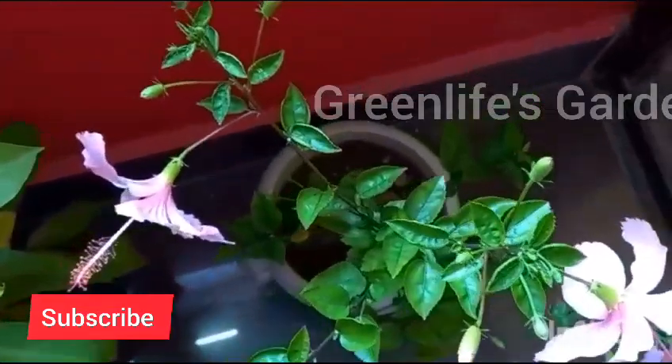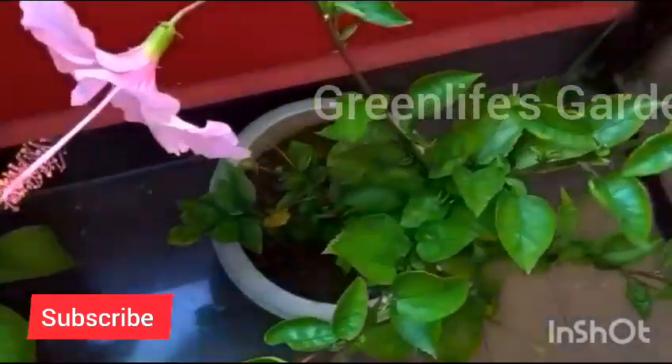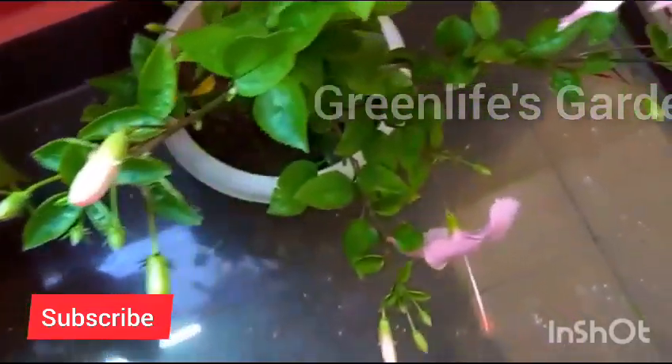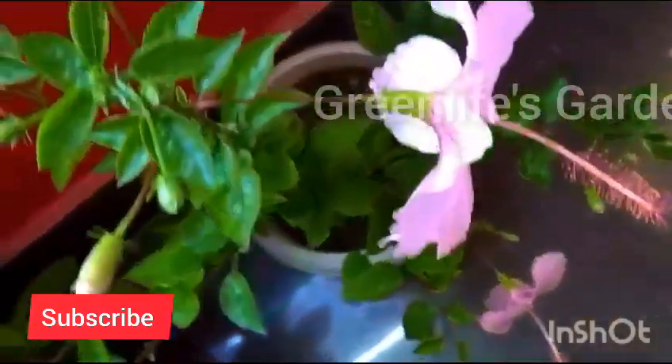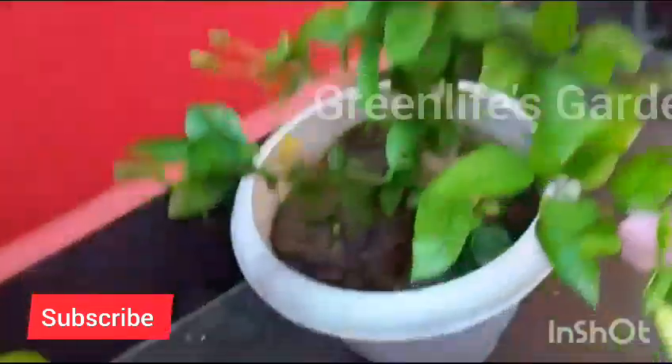Welcome back to greenlivesgarden.today. We have a blooming good topic for you — hibiscus fertilizer for those stunning, vibrant blooms. If you have ever wondered how to make your hibiscus plants burst into a riot of colors, you are in the right place. Stay tuned as we dive deep into the secrets of hibiscus fertilization.